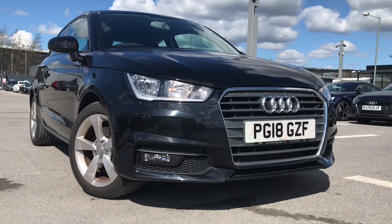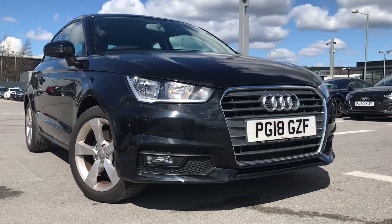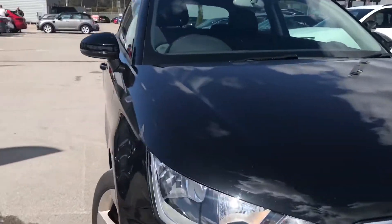Hello and welcome to Blackburn Audi. My name is Chloe and today I'm going to give you a quick tour around this Audi A1 Sport we have in stock. I am super excited to share this with you today.